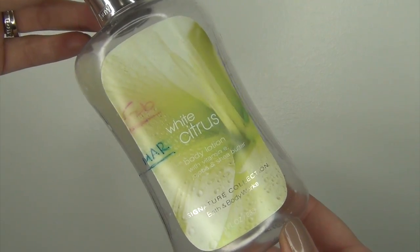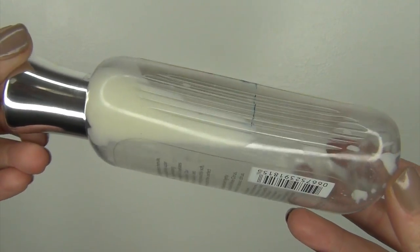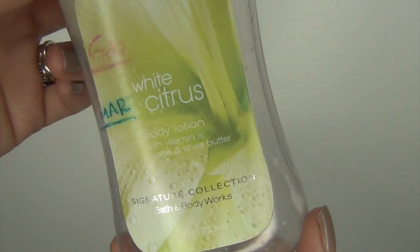Then a product from my project pan from last year — I have an empty, and it is from Bath & Body Works. It is the White Citrus Body Lotion. I'm so glad to have this gone, but when I was getting out of the shower I kind of missed it, because the other lotion I'm using right now is very thick and greasy, and this one was not. It was very thin, sank into the skin really well. It was definitely getting old, which is why I needed to use it up. I'm just happy to have it gone. Good product to use up.